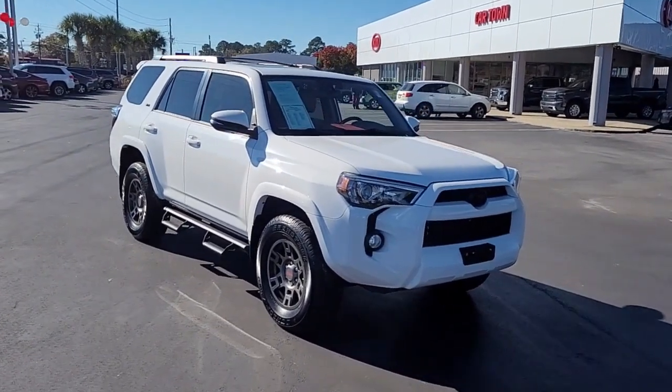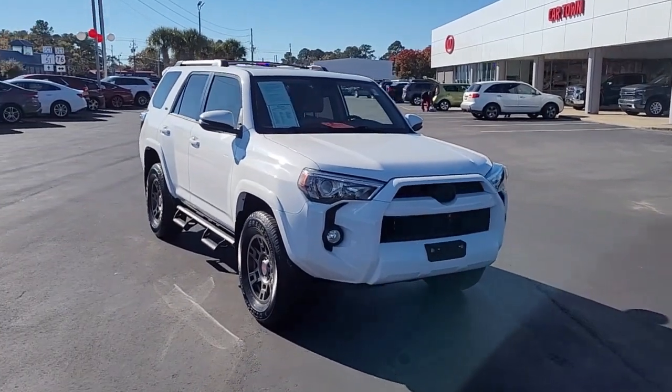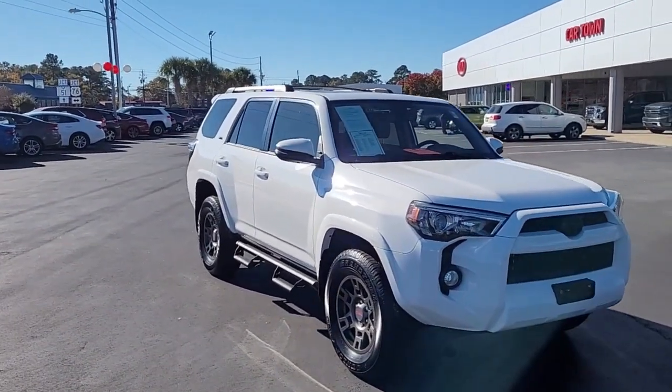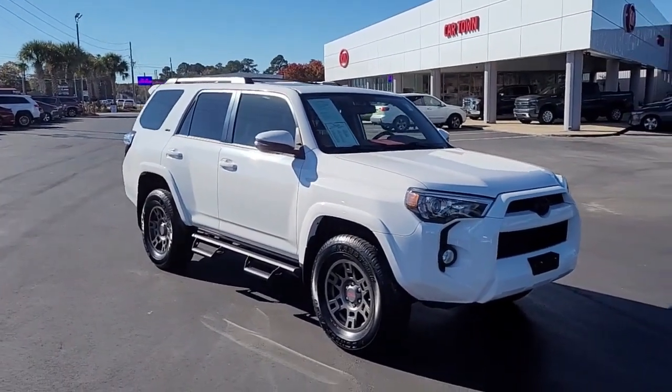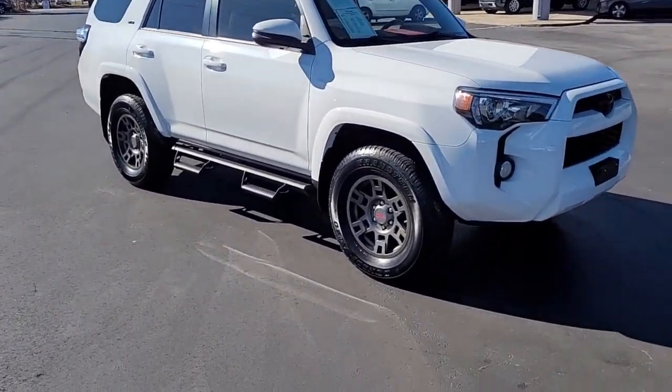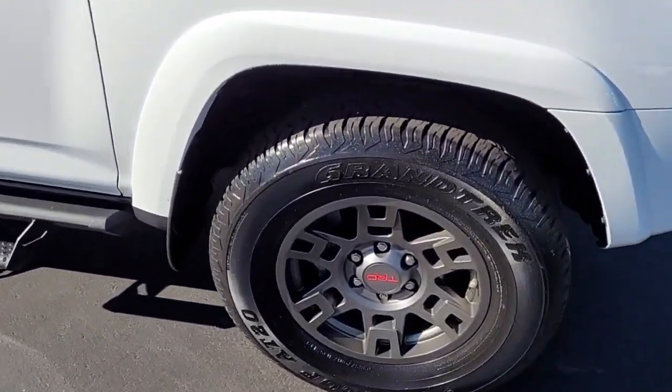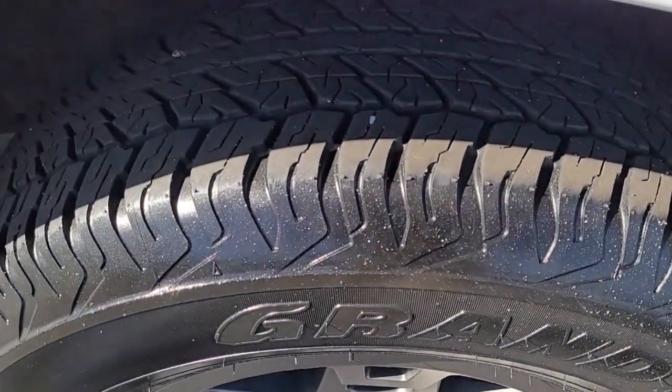Welcome to Cartown Kia of Florence's Used Car Inventory video series. You're looking at a beautiful low mileage 2019 Toyota 4Runner SR5 here at Cartown Kia, and I want to walk around this vehicle, let you get a good look at it, and let you see what it has to offer.